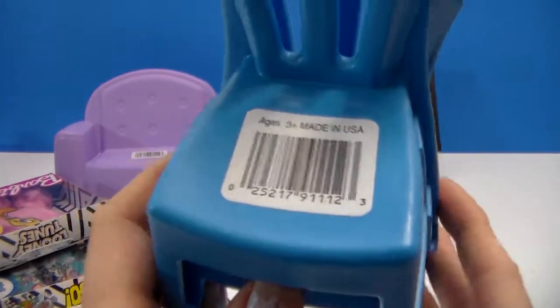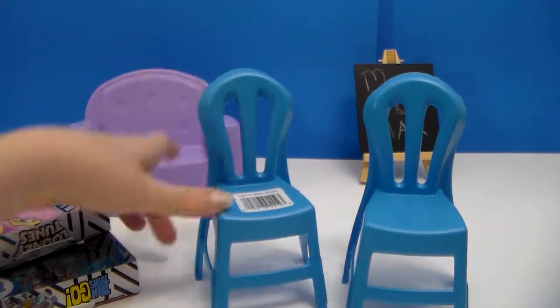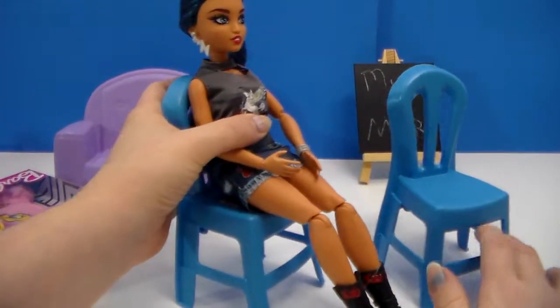I like that you get two chairs instead of just paying a dollar for one. The chairs actually come in a two-pack. I went ahead and cut the strap that was holding them in place.